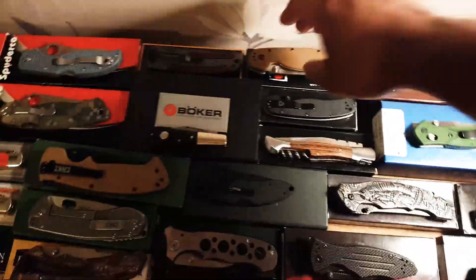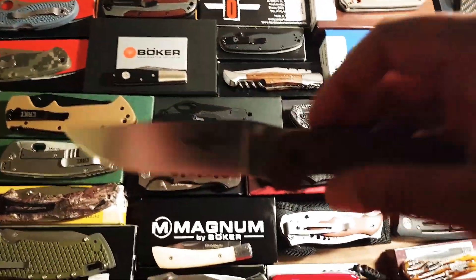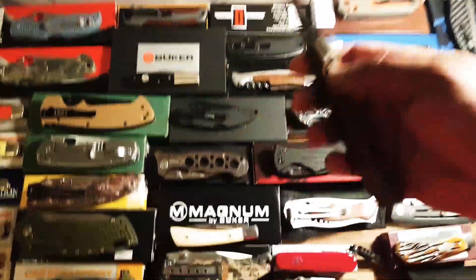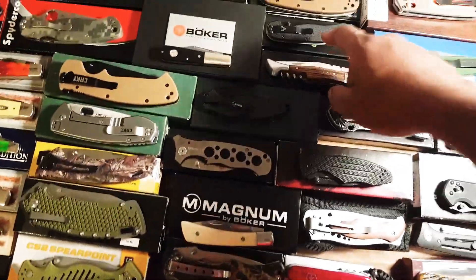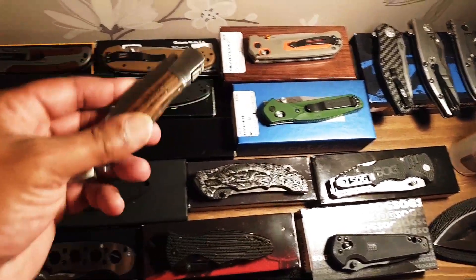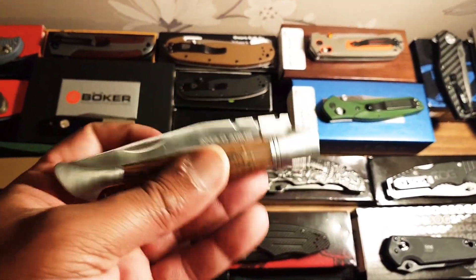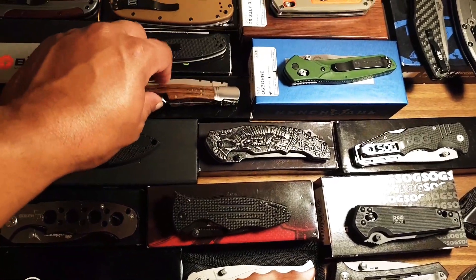The legendary Rat 1 in D2 steel - love that knife. Rat 2 in AUS-8. An Anglo Arms slip joint - that was only cheap, about five pounds, but I like that knife. Use that when I go fishing.